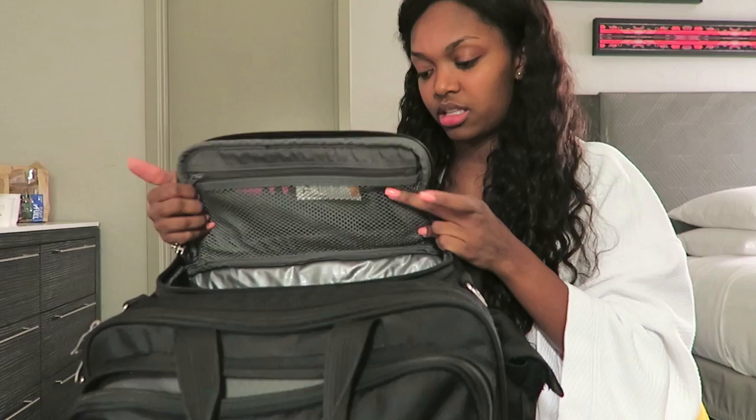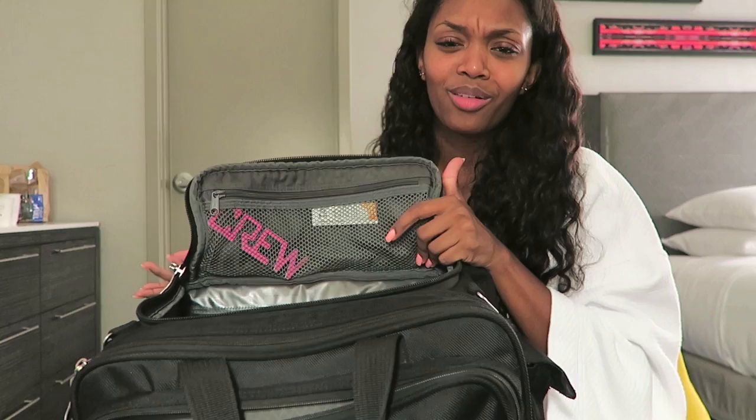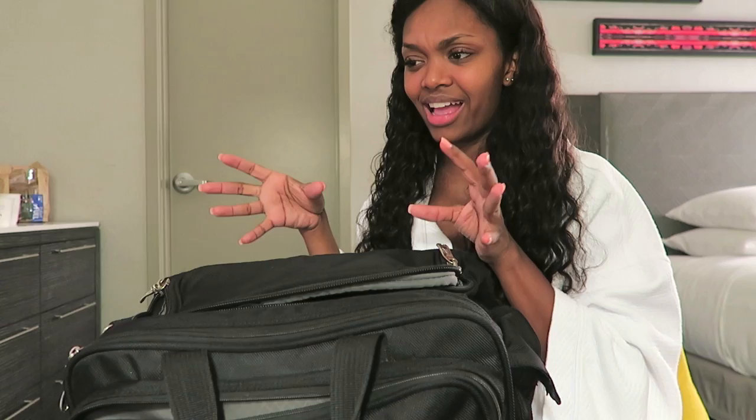I always bring an extra grey bag with me, just for my layover. I always bring a grey bag because I like to put all the trash in there instead of using the little mini tiny trash cans they have in the hotels that you can hardly fit anything in.